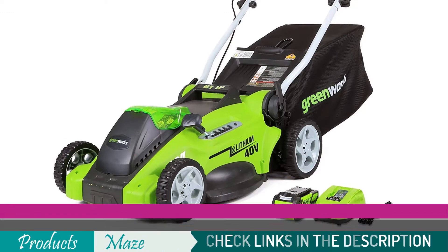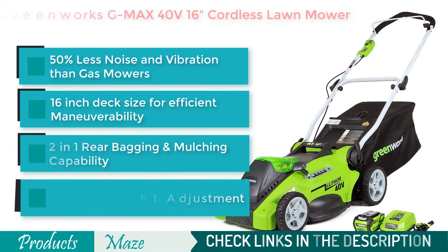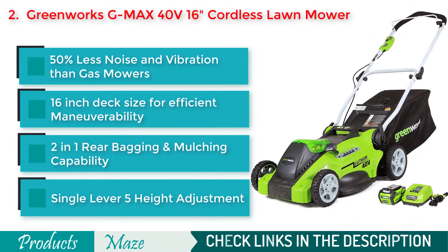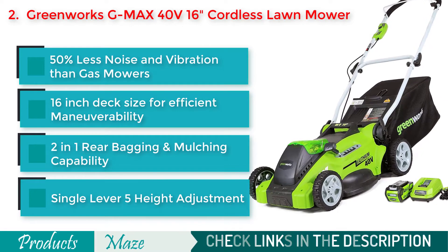Second on our list is the Greenworks G-MAX 40V 16-inch Cordless Lawnmower. If you are looking for the best value for your money, then this lawnmower from Greenworks is the best bet for you. It comes at a reasonable price point while providing you the best result.